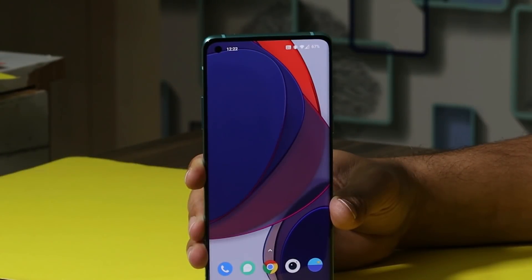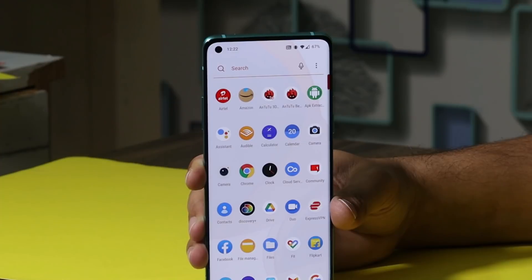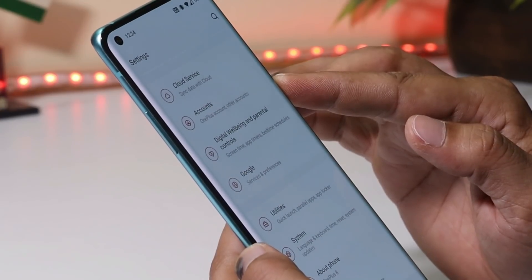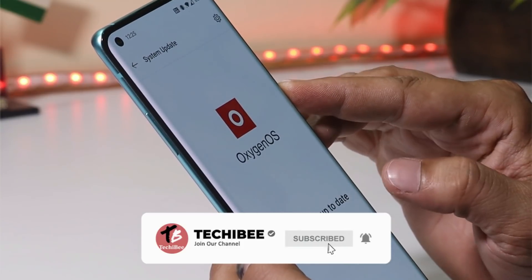What's up guys, welcome back to yet another video. We have a new update rolling out for the OnePlus 8 series, which includes OnePlus 8, 8 Pro, and 8T. The update is based on the beta channel — for OnePlus 8 and 8 Pro it's Open Beta 8, and for OnePlus 8T it's Open Beta 2. If you're already running open beta on your device, you should receive the update via the system update section, and the update size is around 200 MB.